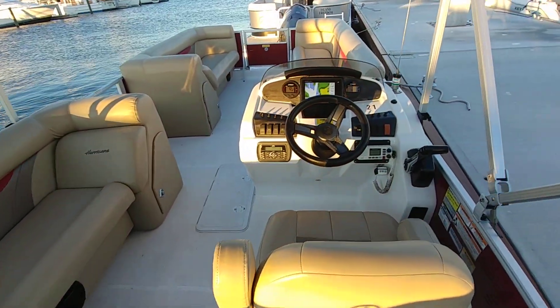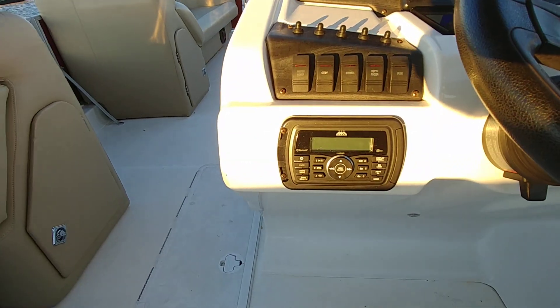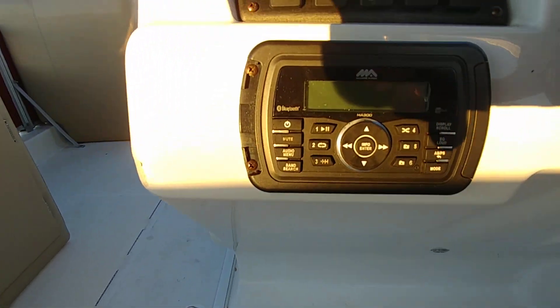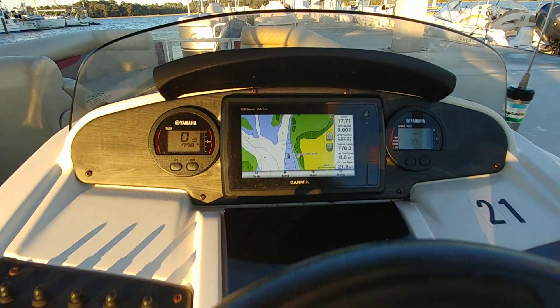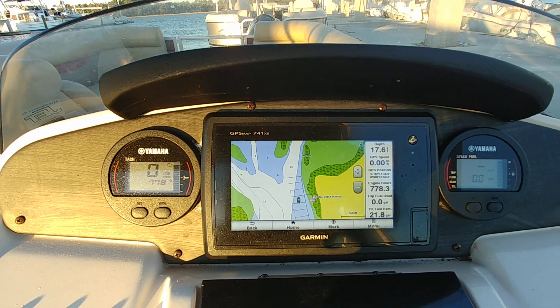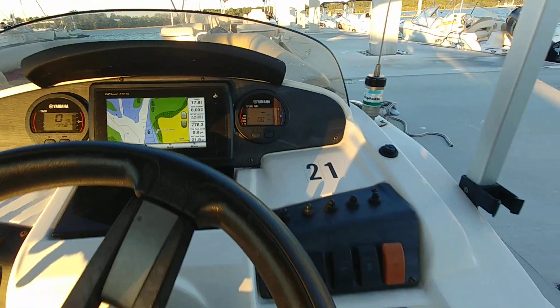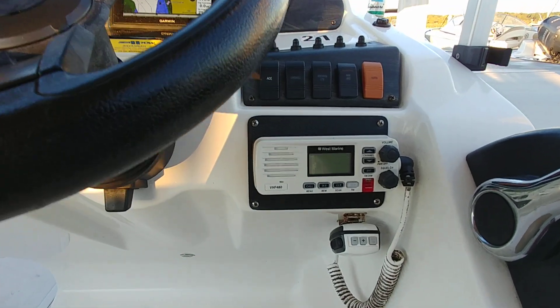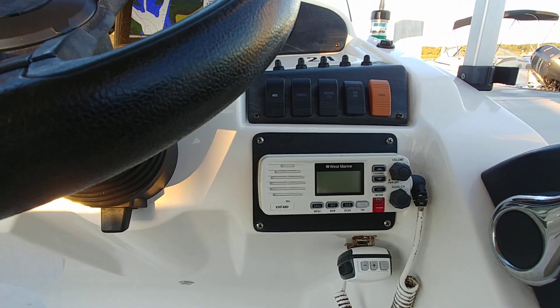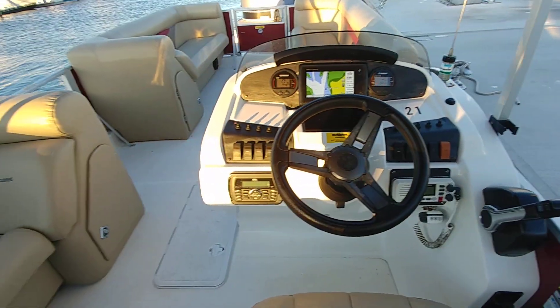We're going to move right to the helm. You have a Marine Stereo, which is pretty nice. This is a GPS MAX 741XS NEMA 2000, wired straight to the motor for diagnostics and also performance — that's a $2,000 system right there. And also a West Marine VHF 480, all in working condition.